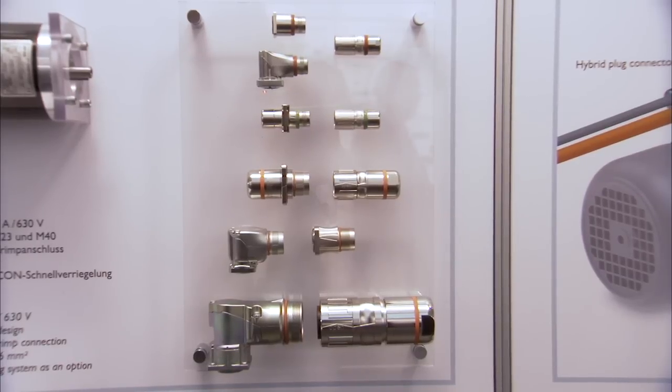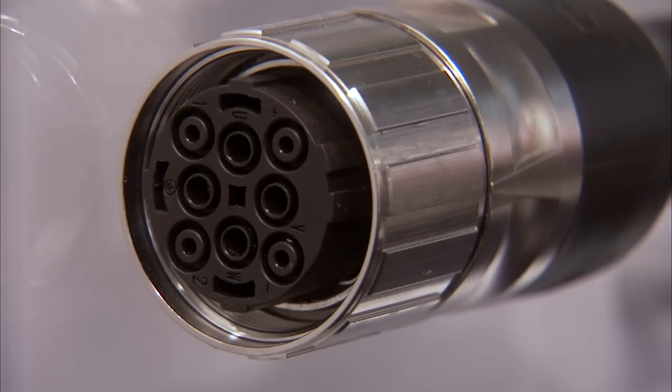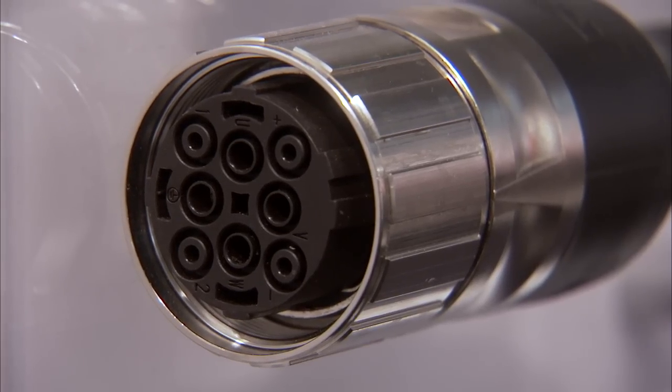From small to large, straight or angled, molded or for assembly — Phoenix Contact has extended their range of circular plug-in connectors even further.